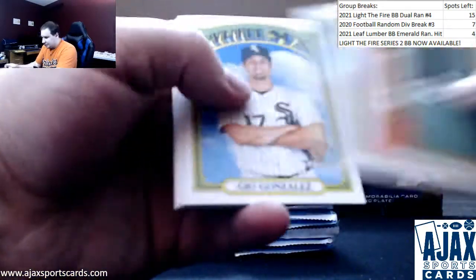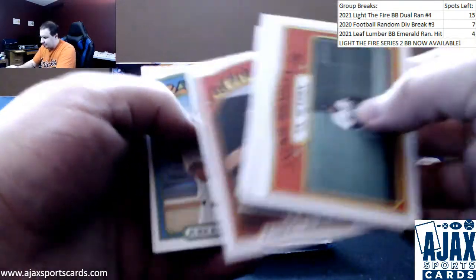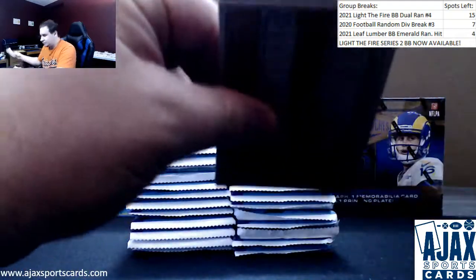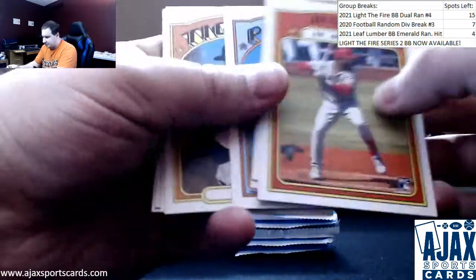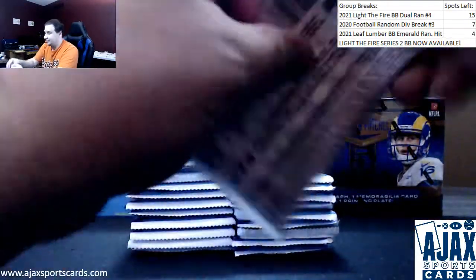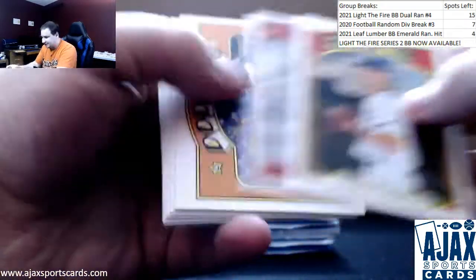Starting off here, we've got Ramon Moriano, high number short print. Joe Adell in action. Regular base here. I'm still trying to figure out which ones are short prints - usually it's the seventh card, but sometimes there's a short print with an insert, sometimes there's just base in there.